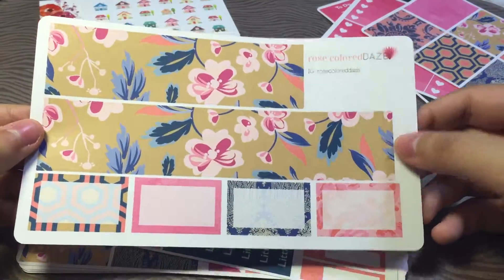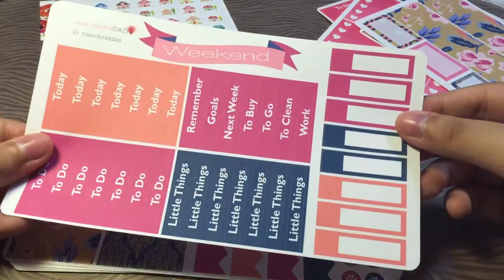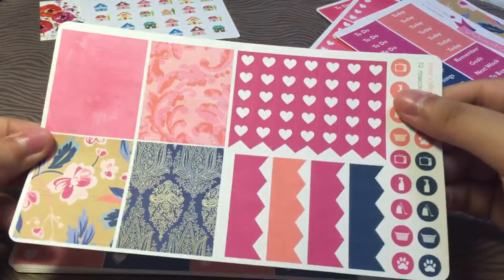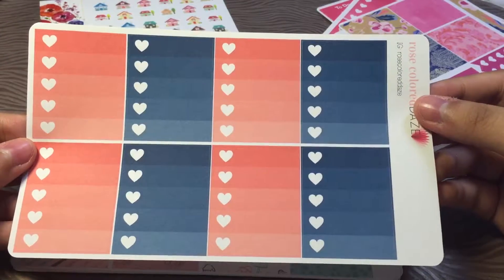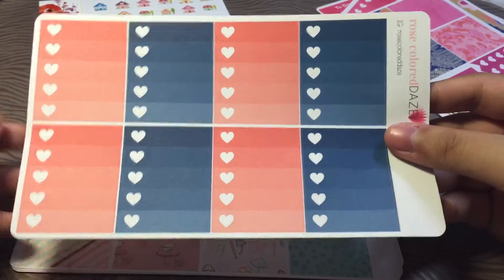We have the washi with the full boxes. We have the headers. We have some washi strips and more checklists — some ombre hearts checklists. Really nice, I like that.